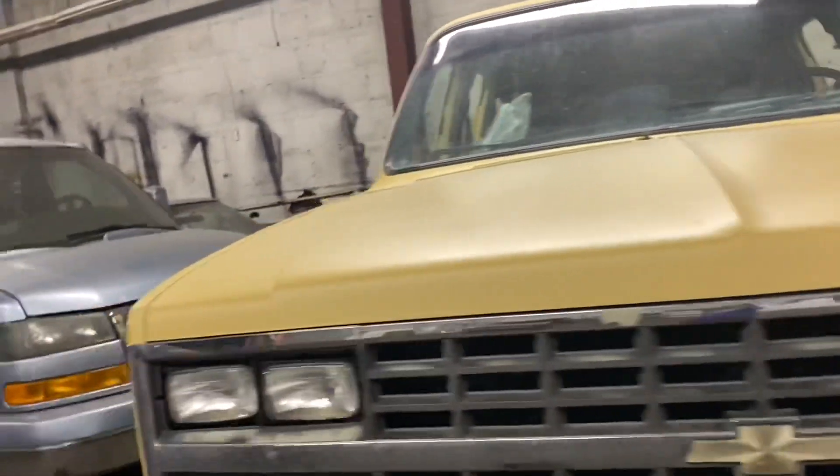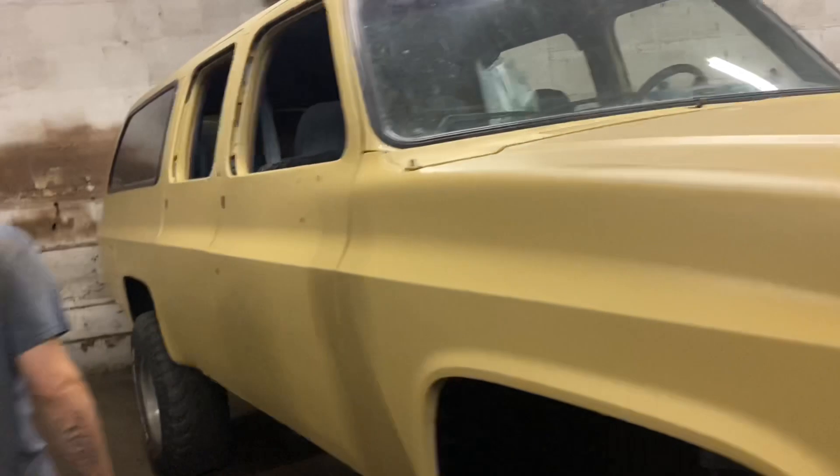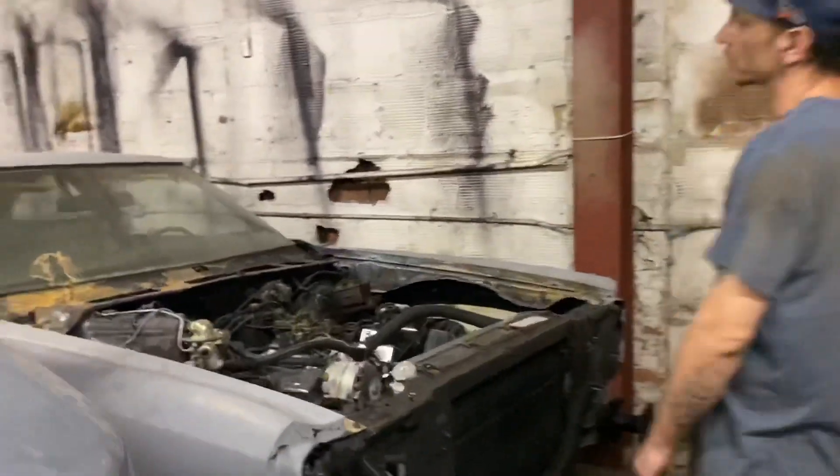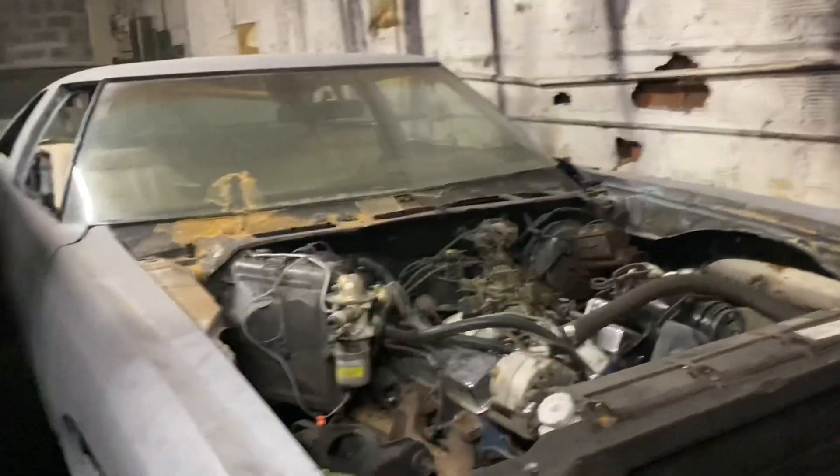I want an '89 Suburban. This is a '76 glass house getting some bodywork done — just waiting on the owner to come back and get his stuff going again.